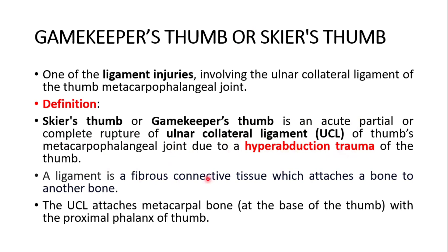A ligament is a fibrous connective tissue which attaches bone to another bone. The ulnar collateral ligament attaches the metacarpal bone at the base of the thumb with the proximal phalanx of the thumb.